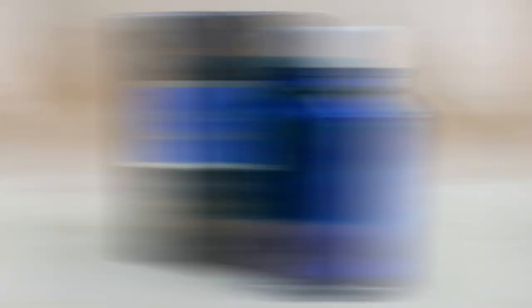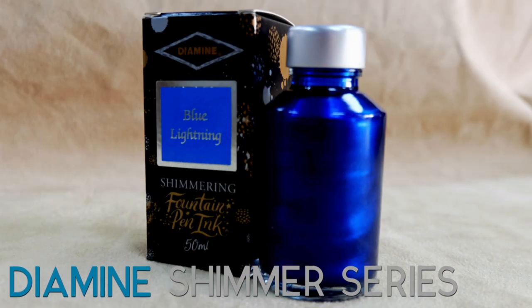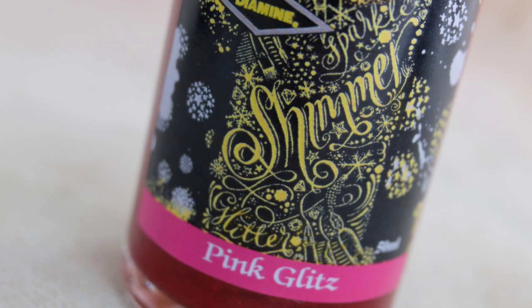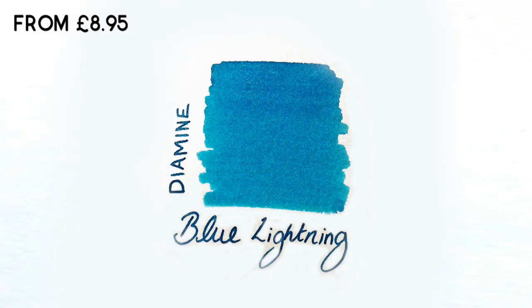In at number 5: the Diamine Shimmer series. Over the past few years Diamine have brought out a new range of colours which include either gold or silver coloured glitter. There are 32 colours in total at the point we make this video. Blue Lightning is the most popular but there's a colour to suit everyone.